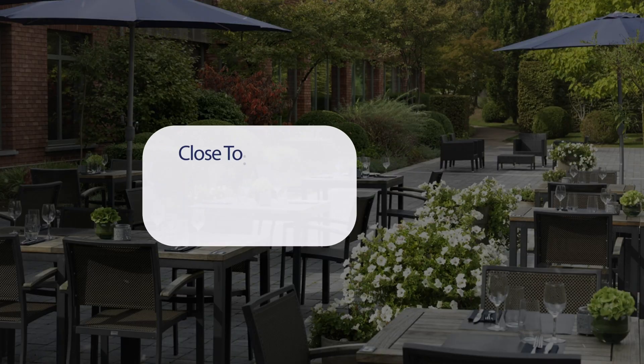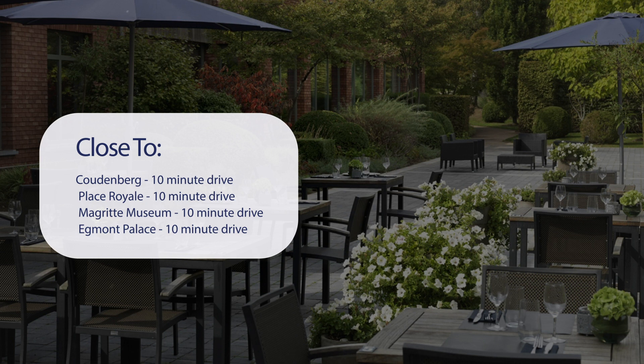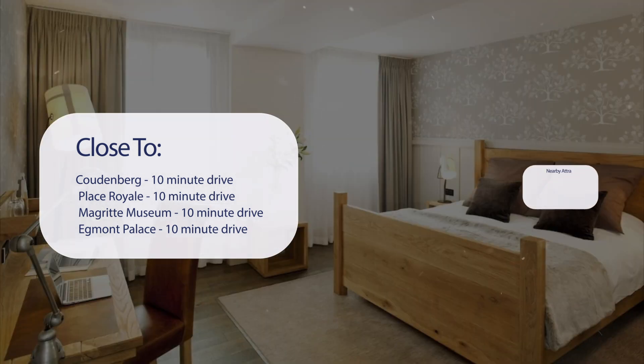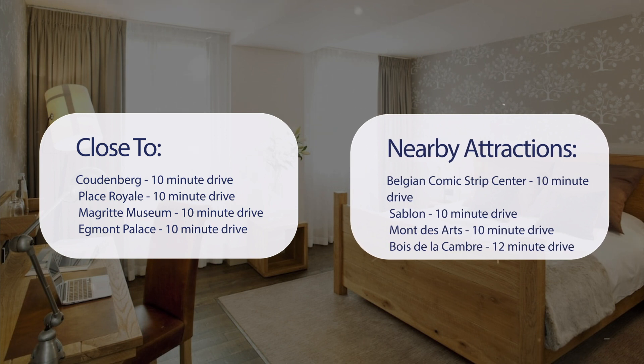It has a pretty good location. It's pretty close to Coudenberg, Place Royale, and the Magritte Museum — a 10-minute drive. Egmont Palace is a 10-minute drive, and it's also close to attractions like the Belgian Comic Strip Center, Sablón, Mont des Arts — all a 10-minute drive — and Bois de la Cambre, a 12-minute drive.